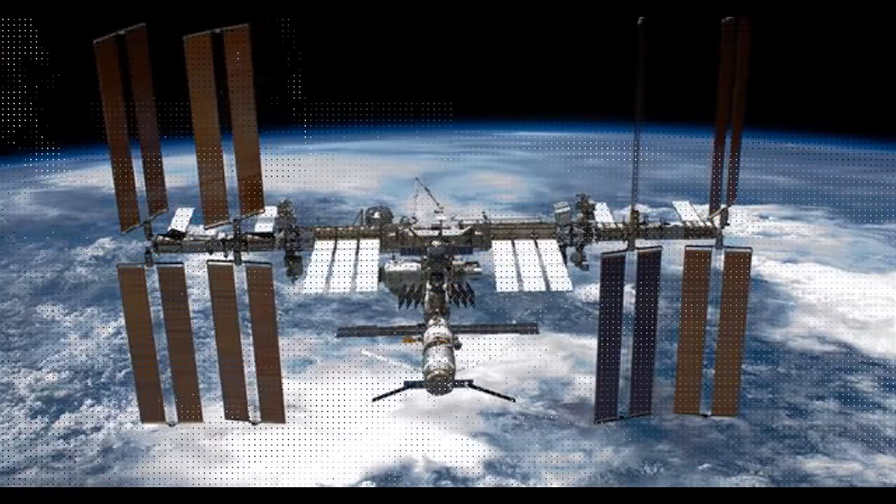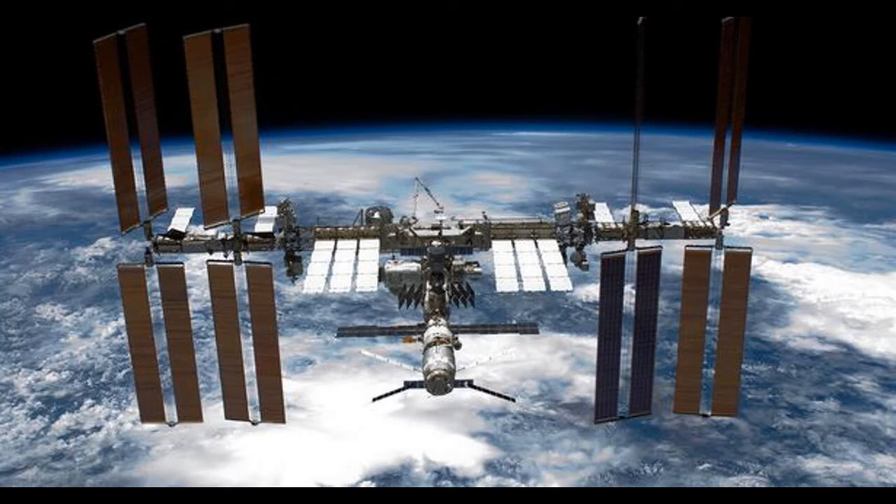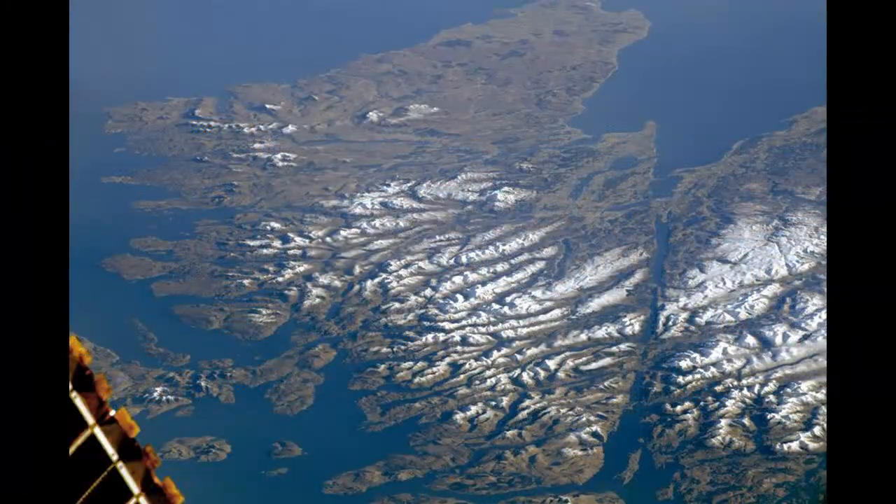The International Space Station orbits Earth around 16 times a day, providing astronauts on board one of the most incredible views of our planet. During a recent pass over the UK, one astronaut captured an incredible image of the Scottish Highlands.